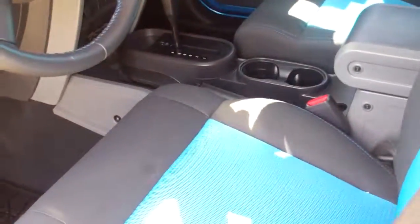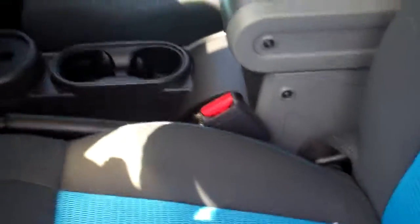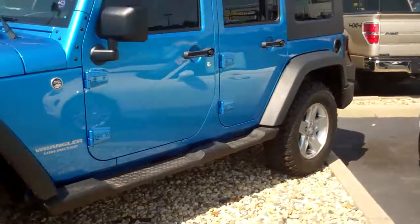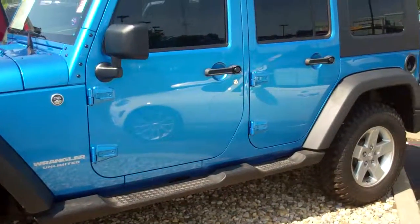The vehicle seems to be in flawless condition. I don't see anything exterior or interior wise wrong with the vehicle. I'll send this over and feel free to email me with any questions. Thank you.